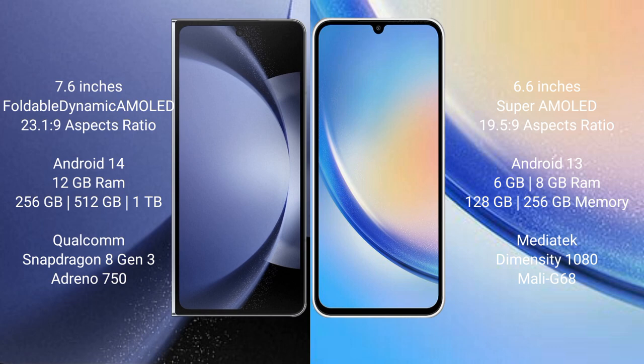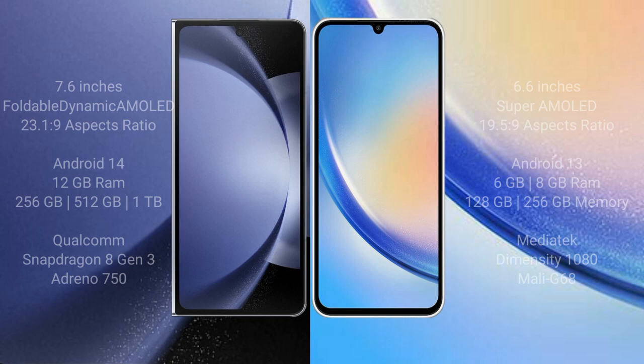Samsung Galaxy A34 comes with 4GB, 6GB, or 8GB RAM and 128GB or 256GB internal storage, MediaTek Dimensity 1080 processor and GPU Mali-G68.